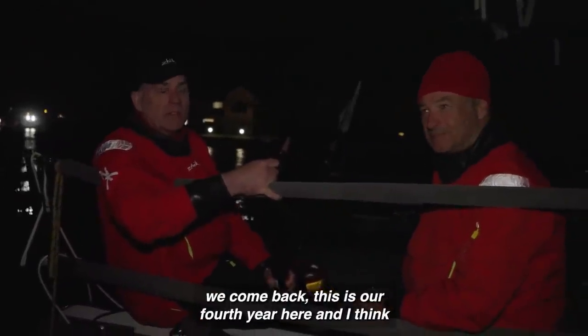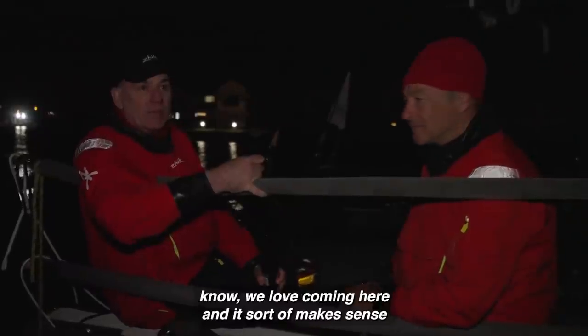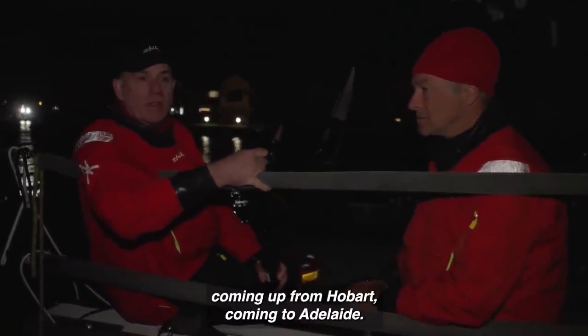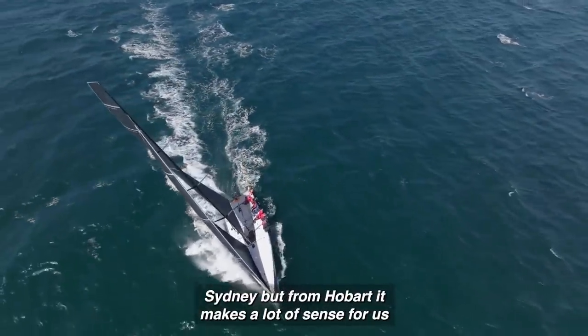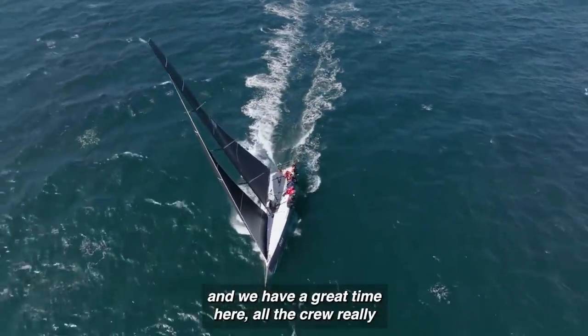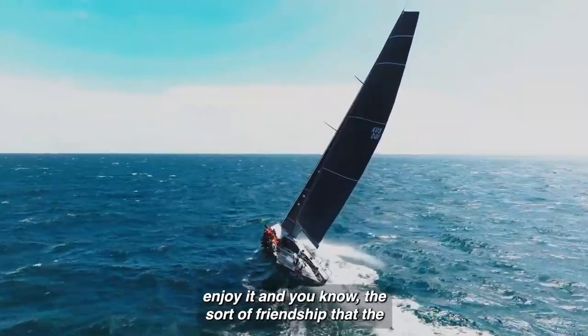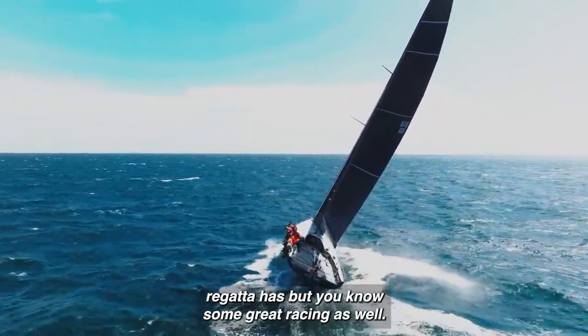This is our fourth year here and I think we're the only boat from New South Wales. We love coming here — it makes sense coming up from Hobart, coming to Adelaide. It's a long way from Sydney if you came directly, but from Hobart it makes a lot of sense for us. We have a great time, all the crew really enjoy it, and the sort of friendship that the regatta has, combined with some great racing.